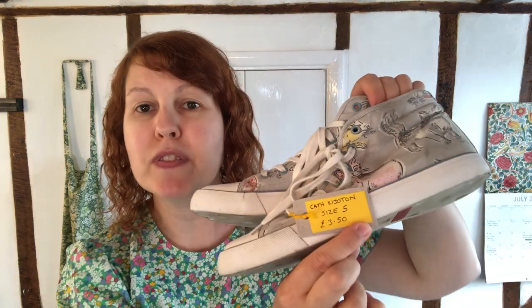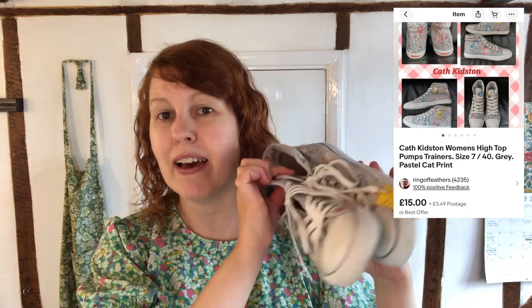I paid £3.50 for them and to resell they're about £15 to £20. So not a bad start at all. I was up and running straight out the gate there. Just so sweet. Number one, a pair of shoes. I can't really remember what order I found everything in, so I'll just show you as I go.